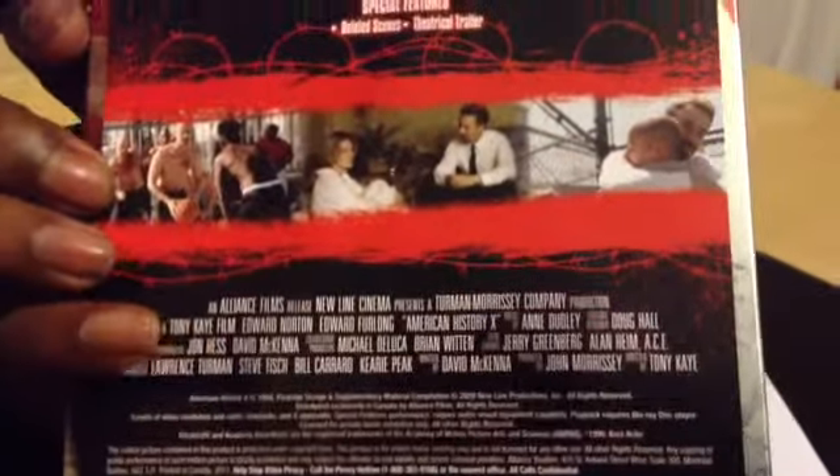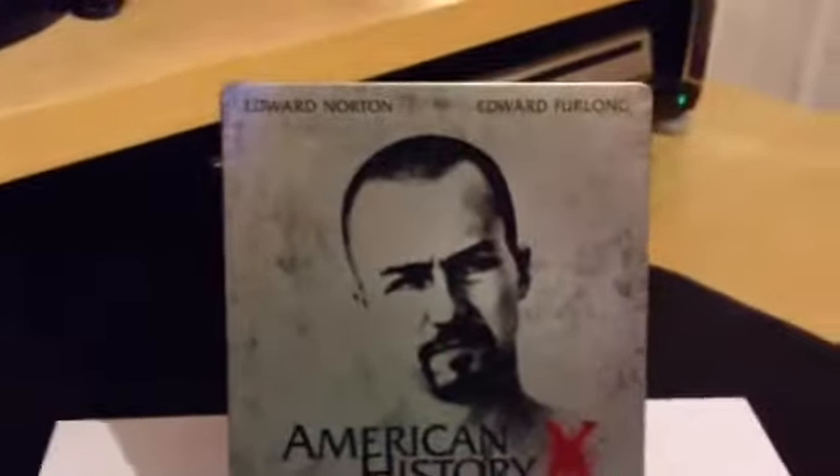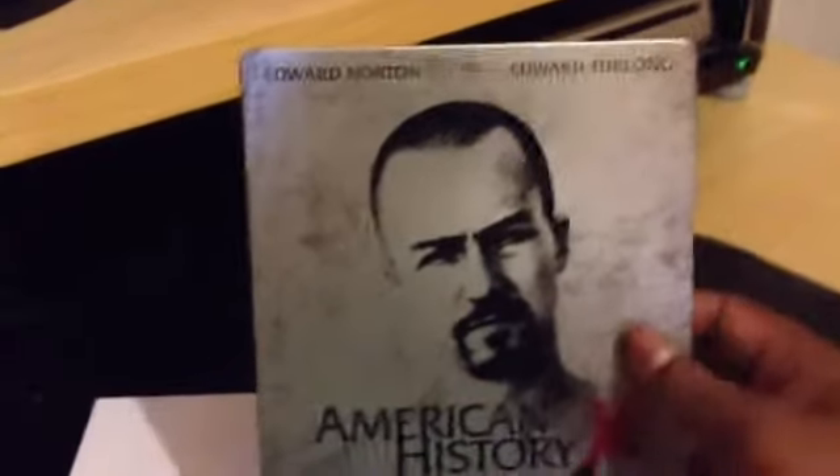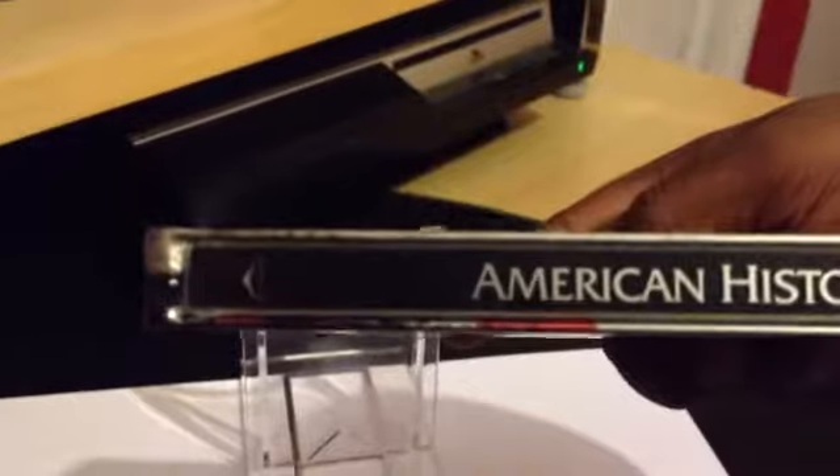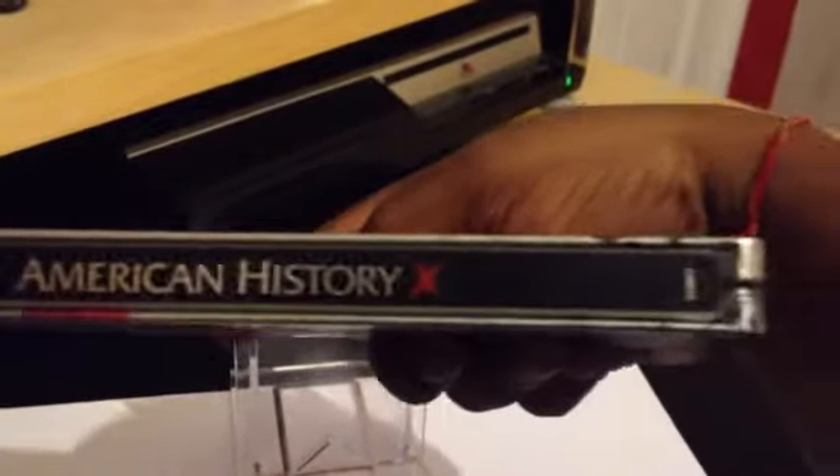This is a slipcover — just basic information on there. This is from Canada. So let's take that slipcover off. There's a bit of glue on there. So you've got this steelbook with a nice matte finish — a bit shiny because it's silver. You've got American History X on the front.